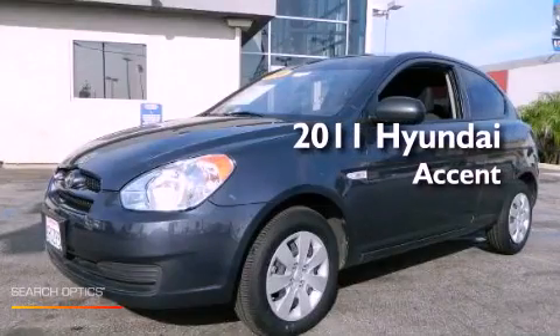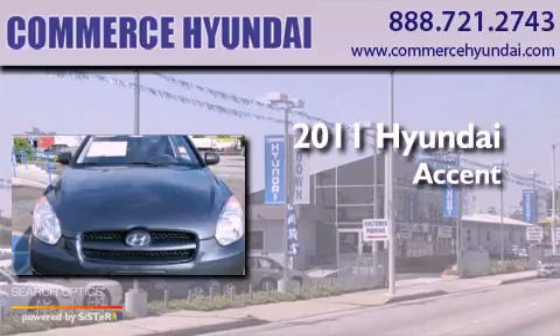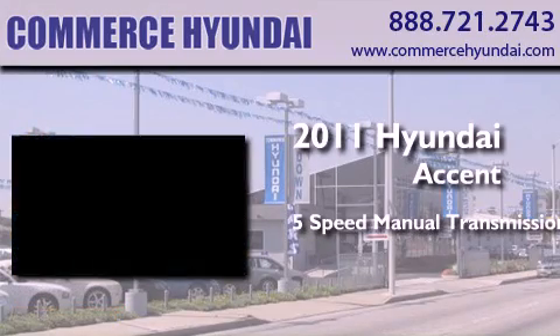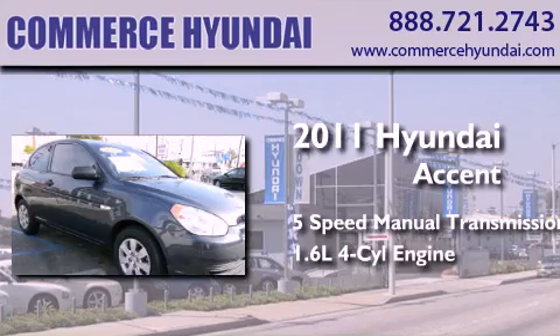This is a certified pre-owned 2011 Hyundai Accent. This four-door sedan has a five-speed manual transmission and an inline four-cylinder engine.